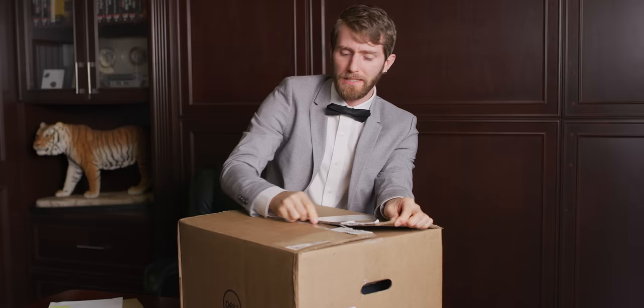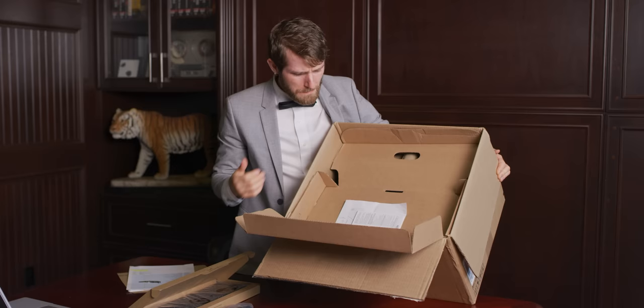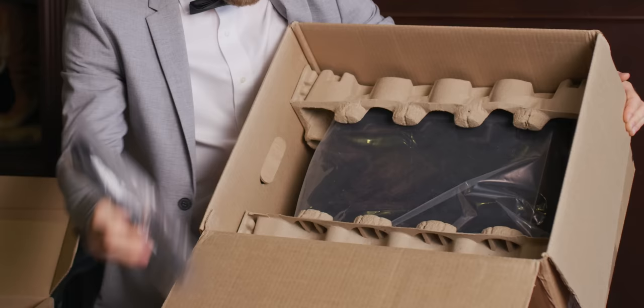Dell once again was one of the least impressive of our PC builders, and probably the worst thing about it from a Dell standpoint was that they didn't even manage to send us to their gaming division, Alienware. We really did just get a Dell. Packing I would say is a B at best.